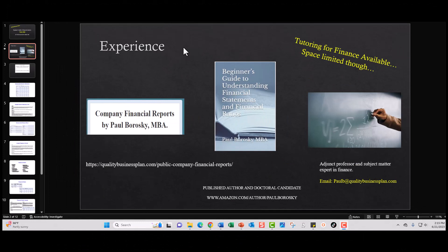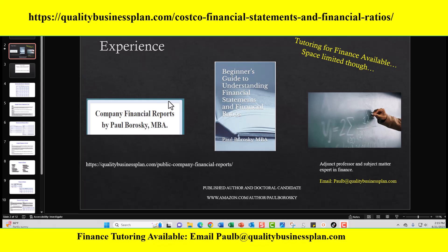A little bit about me. Again, Paul Borowski, doctoral candidate, also MBA. I have been publishing company financial reports since about 2018. Typically on an annual basis, I'll do between 20 to 30 beginner's guides as well as company reports on various public companies, anywhere from Ford to Tesla to CVS and other large corporations. If you're interested in purchasing one of my financial reports or beginner's guides, just go to the link on screen. I'm also an author — I've published a beginner's guide to understanding financial statements and financial ratios, available on Amazon.